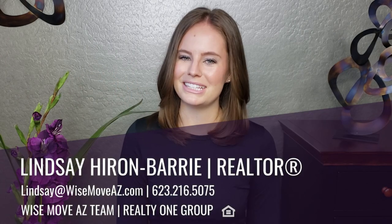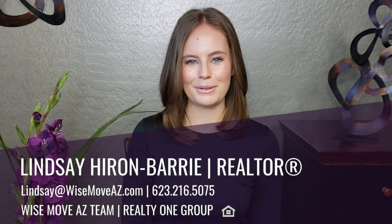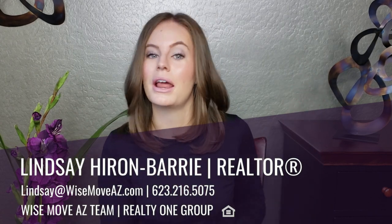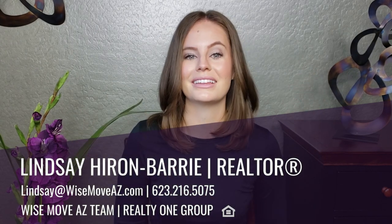Hey everyone, welcome back. I'm Lindsay with the Wise Move AZ team at Realty One Group. If you want to stay up to date on all things Anthem and real estate, then you need to hit that subscribe button. Pro tip: you're also going to want to hit the little bell icon so that you're the first to know when our new videos are posted every single Thursday.